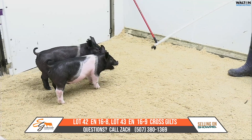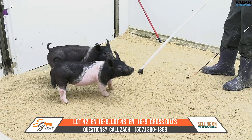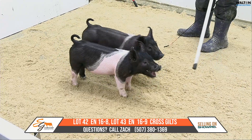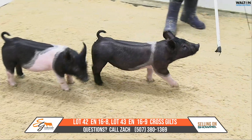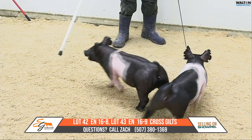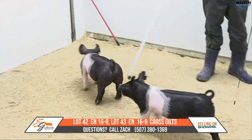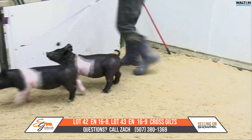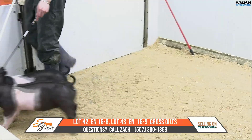I think both these gilts out of that pedigree can make it into the fall, and you can feed these for an awful long time. So again, 16-8 is the greener, darker pigment one, and 16-9 is the one that's a little heavier muscled with a little more to her today. These are lot 42 and 43 — Buckle Up, King Henry.